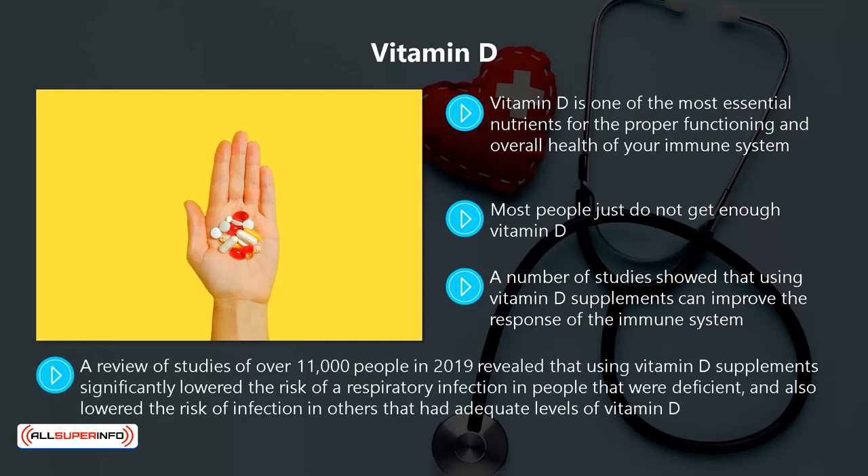A review of studies of over 11,000 people in 2019 revealed that using vitamin D supplements significantly lowered the risk of a respiratory infection in people that were deficient and also lowered the risk of infection in others that had adequate levels of vitamin D.